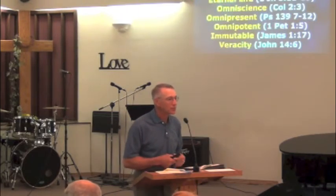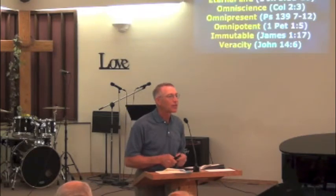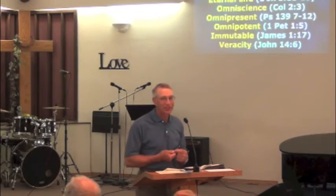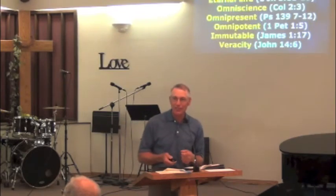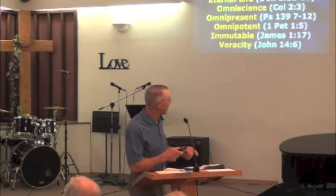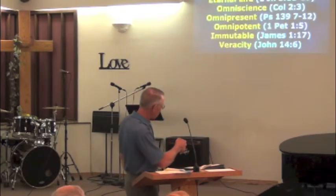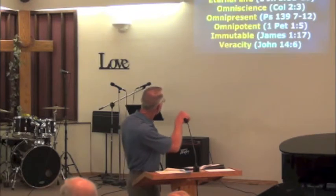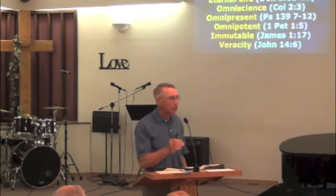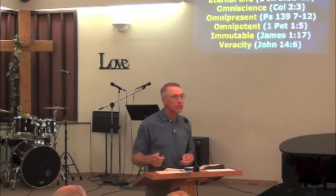It reminds me of Psalm 23: 'He leads us in the paths of righteousness for His name's sake.' Because that's where He is. He is righteous — that's who He is. It's for His name's sake. That's where He leads us.